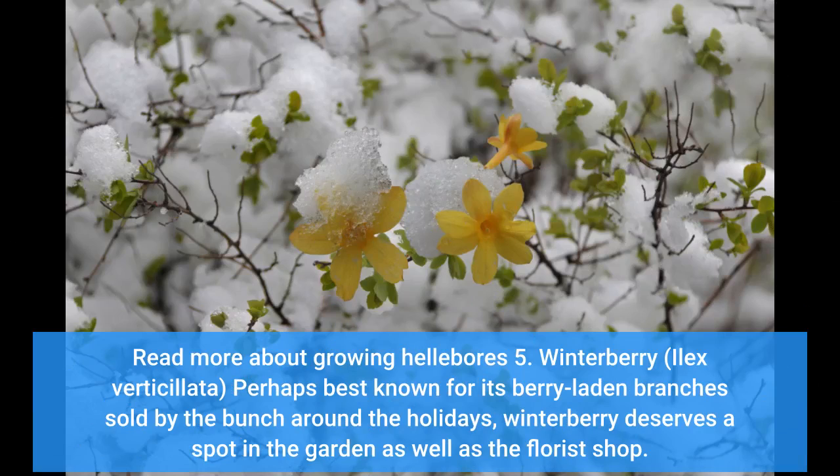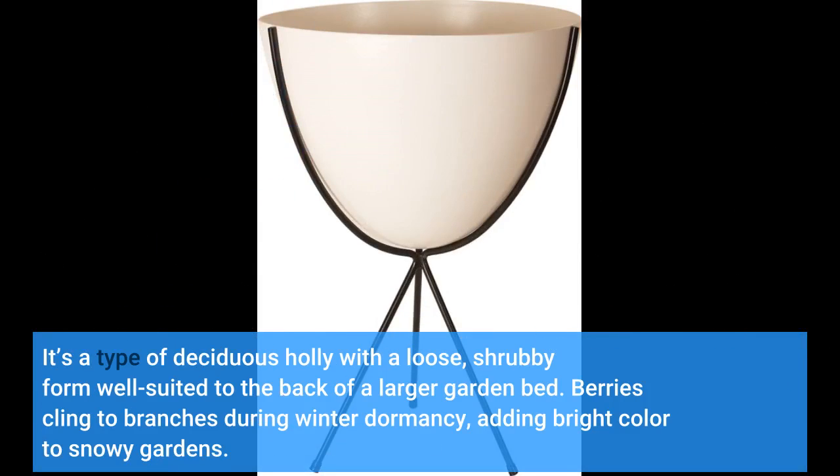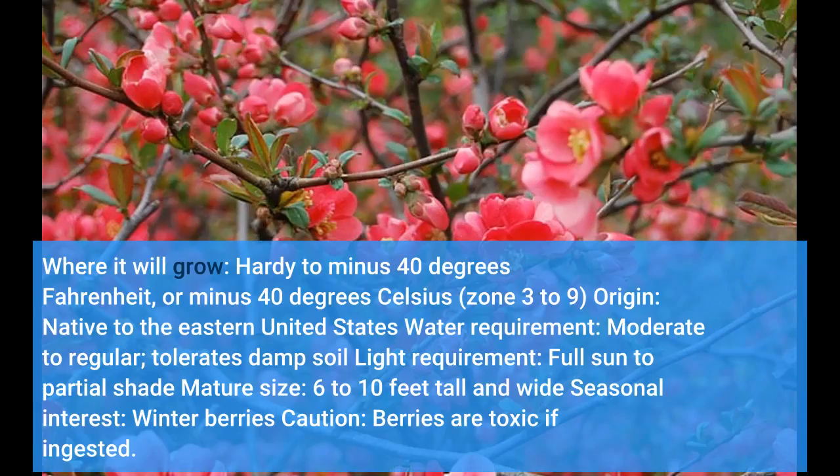5. Winterberry — Ilex verticillata. Perhaps best known for its berry-laden branches sold by the bunch around the holidays, winterberry deserves a spot in the garden as well as the florist shop. It's a type of deciduous holly with a loose, shrubby form well suited to the back of a larger garden bed. Berries cling to branches during winter dormancy, adding bright color to snowy gardens. Where it will grow: hardy to minus 40 degrees Fahrenheit (minus 40 degrees Celsius), zones 3 to 9. Origin: native to the eastern United States. Water requirement: moderate to regular, tolerates damp soil. Light requirement: full sun to partial shade. Mature size: 6 to 10 feet tall and wide.